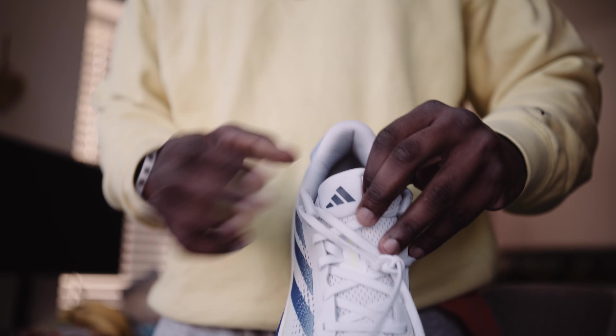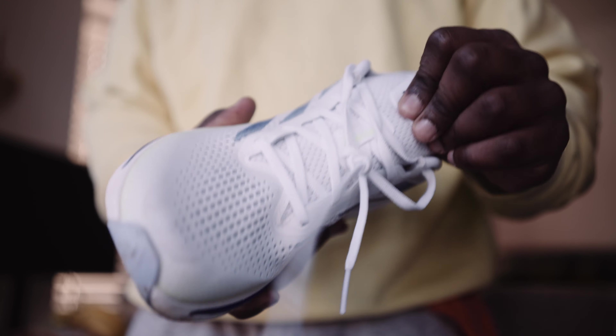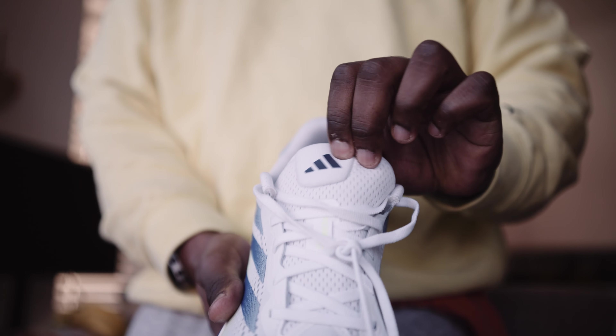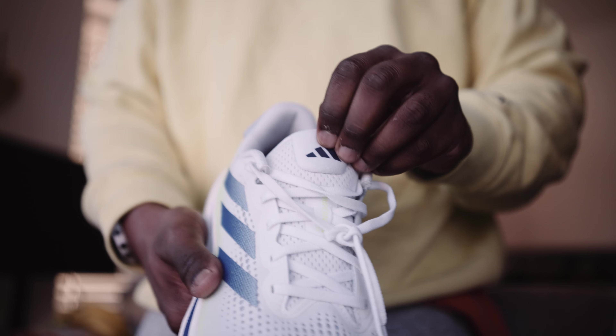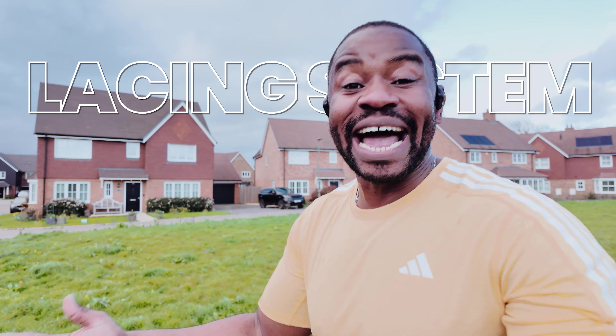What they have done is provided this little hole where you can put the laces through, which means the tongue won't slip down or ride up — it'll stay fixed, and that actually helps. Another thing I like: where that logo is, there's extra padding, essentially where you'll be tying your laces down, and it protects the top of your foot from feeling pain from the added pressure. That is a nice touch.